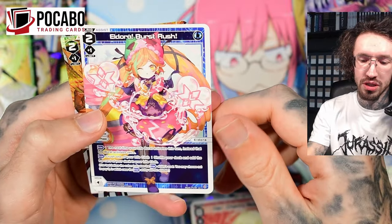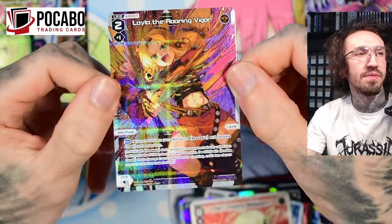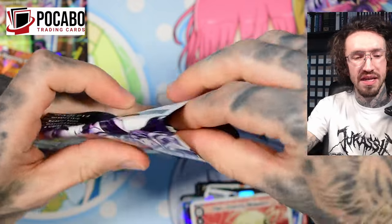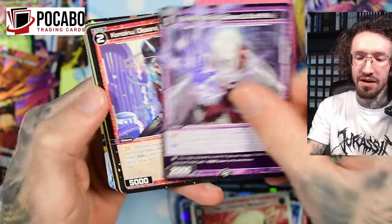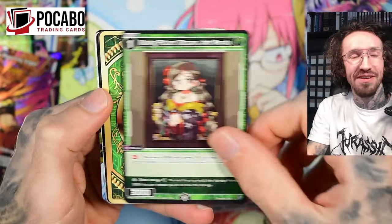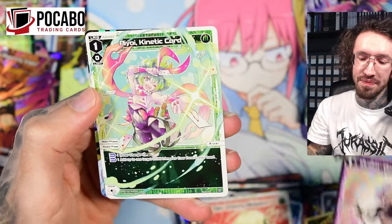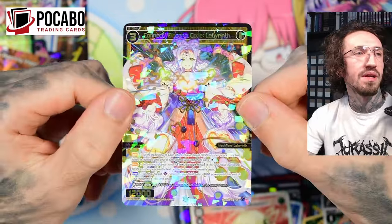Eldora Burst Rush. And Leila the Rowing Vigor — she's also like following me. I've opened three boxes of the set and in two of them there were LR Leila, unfortunately. I'm not a big fan of the character, so not the best pull for me. And the SR of Yuki.